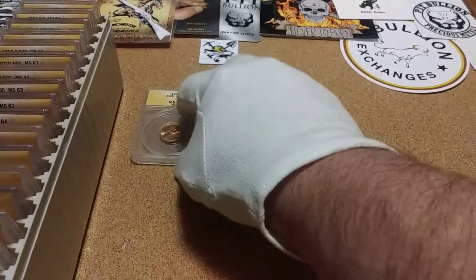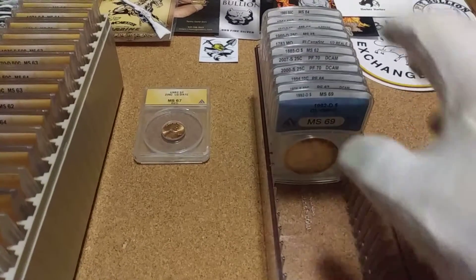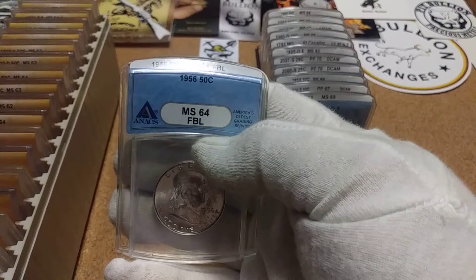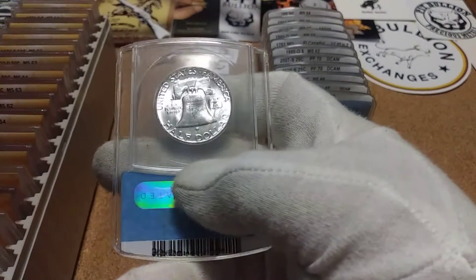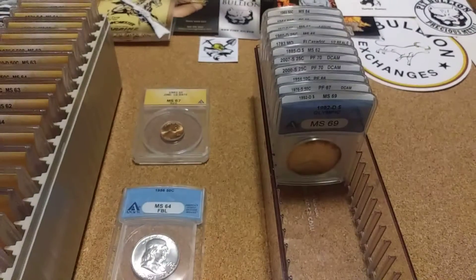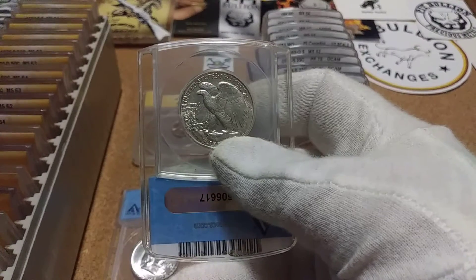For my blue tray, I have 11 in here already. This month I found a 1956 MS 64 — it has full barrel lines — and that's a nice, pretty good coin. I also got a 1940 MS 61, so I've got 11 in there.